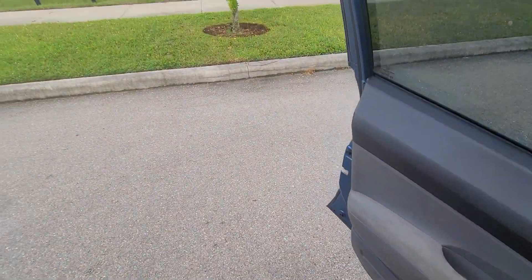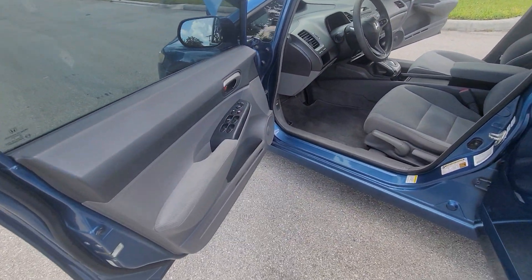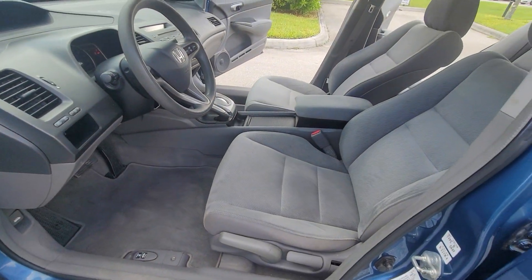And unusually low miles, again. Power windows, power locks, tilt — look at this interior.